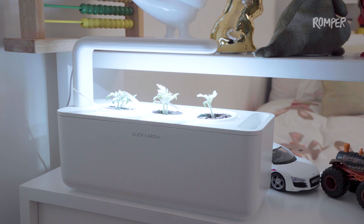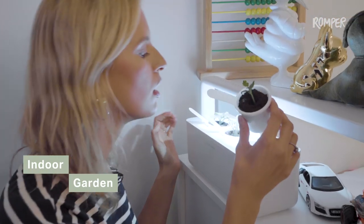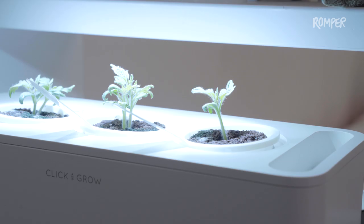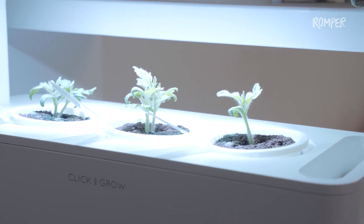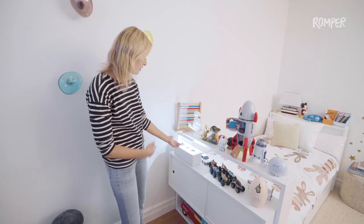I highly recommend this — Click and Grow. This is your little indoor garden. Right now we're growing tomatoes. I don't have a house or a big plan to do it outside, so why not do it inside? It's a great system; he gets to see how plants grow. We're going to have a little tomato soon!